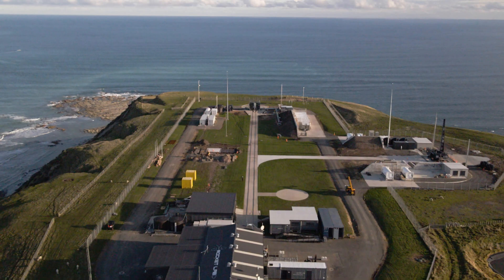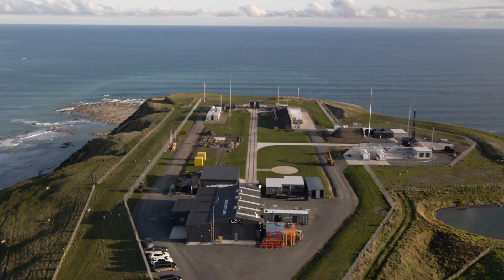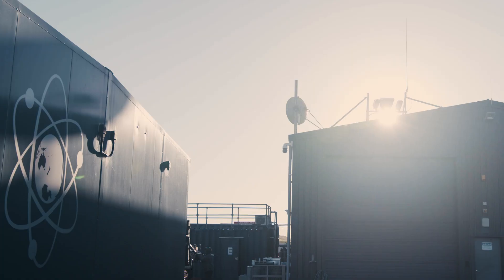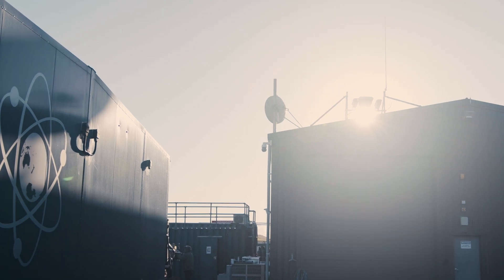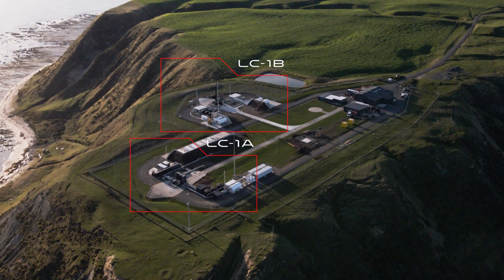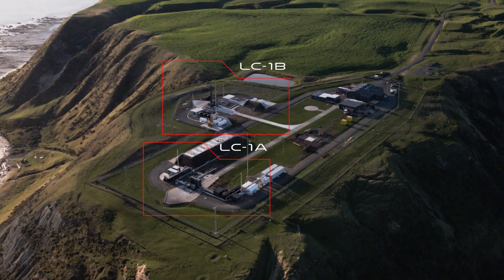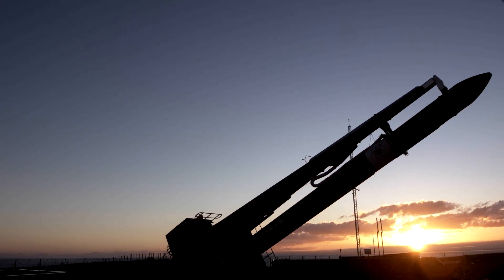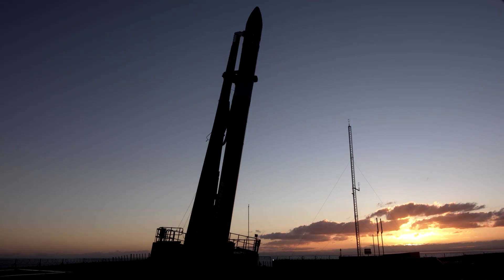Our first launch site is Launch Complex 1, located on the Mahia Peninsula, New Zealand. It is the world's first privately operated launch site, capable of 120 launches per year. We're located in a very remote part of the world and our wide access to azimuths and inclinations gives us high launch frequency and high access to a range of orbits. Having two pads at LC1 offers incredible flexibility — we're no longer constrained by a particular customer's delays, and the two pads give us backup and redundancy. If we want to launch tomorrow, we launch tomorrow.